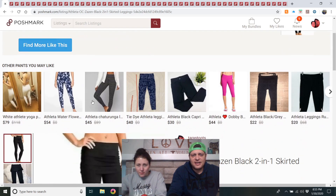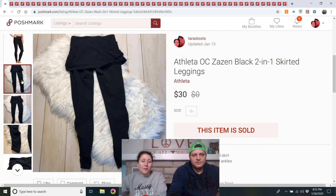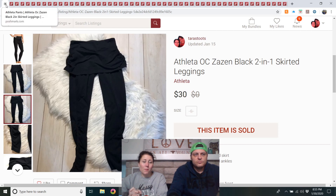OC Zazin black two-in-one skirted leggings — listed in October. It was a full-price sale for $30, and it did take about two and a half months to sell, but they paid full price. I've sold many skirted leggings at this point — they're popular. I wear some myself; they hide your belly well.